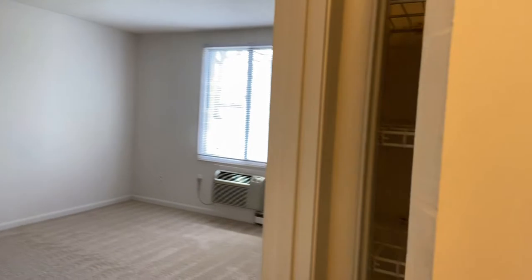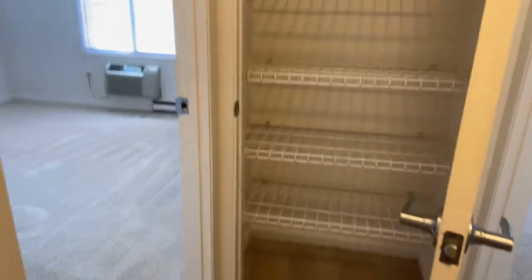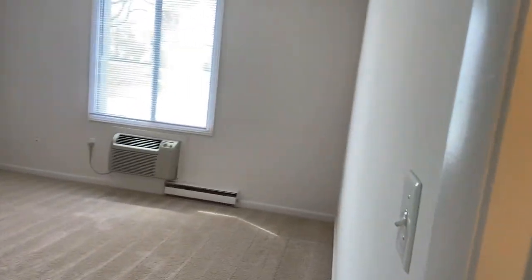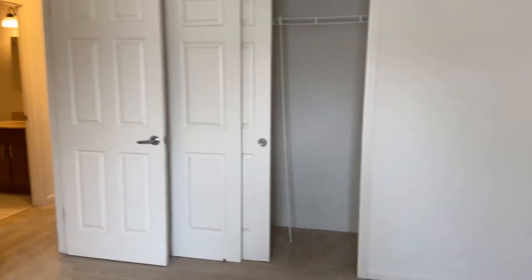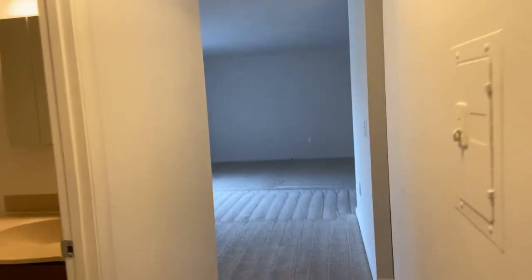This is the linen closet — quite a bit of storage there. Then we go into the master bedroom. Again you get to see the other side of the building because of the fact that you're on a corner, and you have a double closet in here. We go back into the hallway past your linen closet and back out into the living room area.